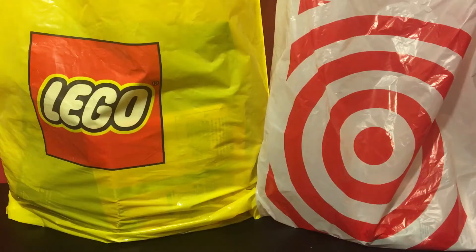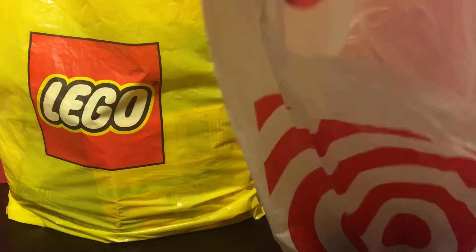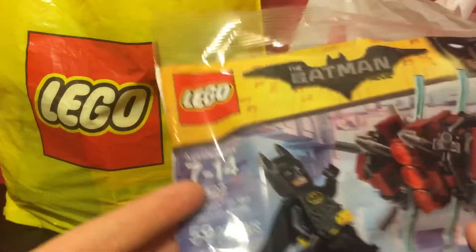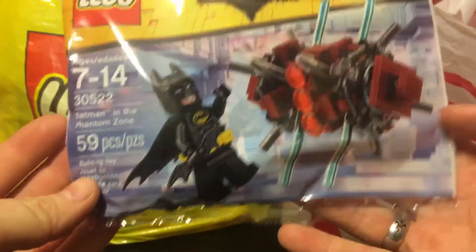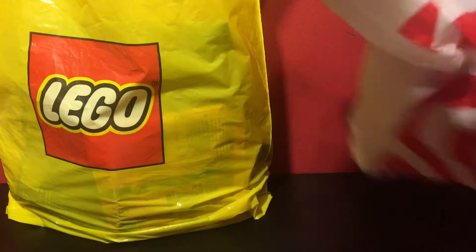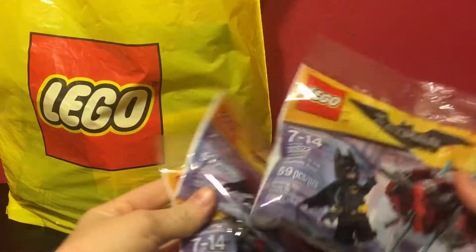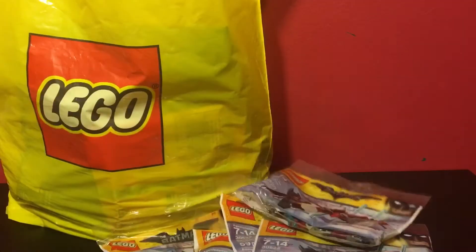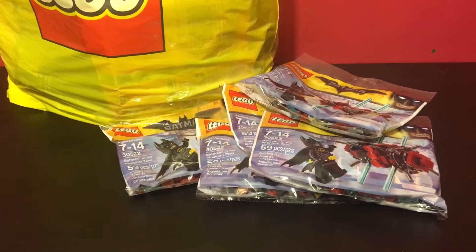Starting in the Target bag, I got the 30522 Batman in the Phantom Zone polybag. I believe this polybag is out for Valentine's Day, but as you can see, I've got one, two, three, four, five of them. So that is pretty cool. Let's move on to the Lego bag.